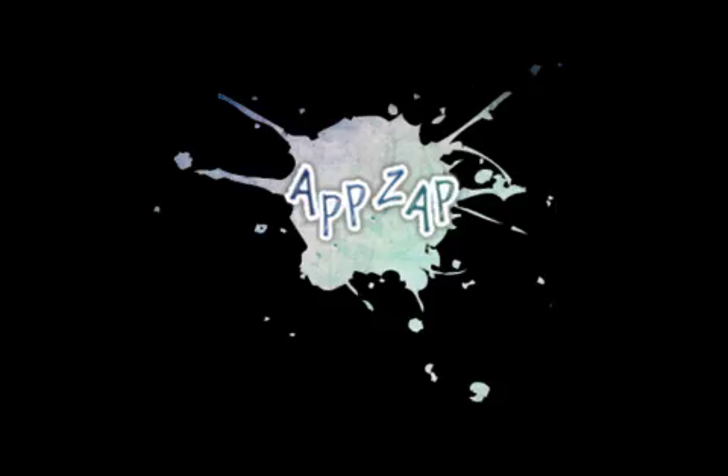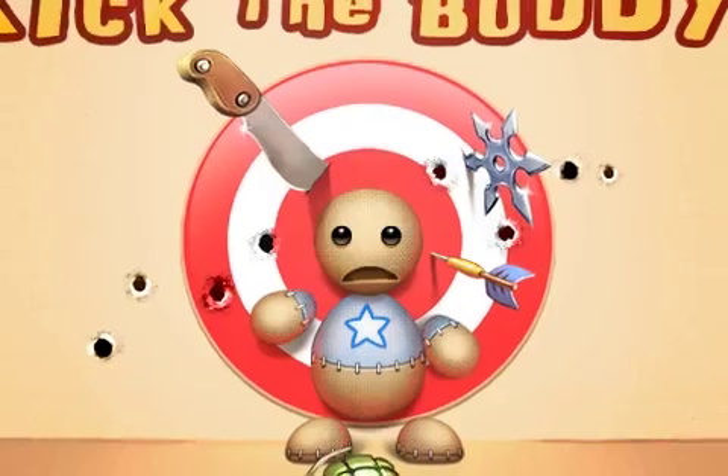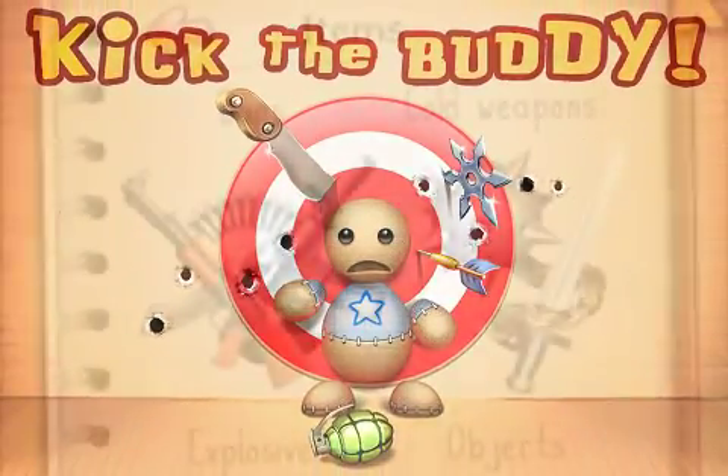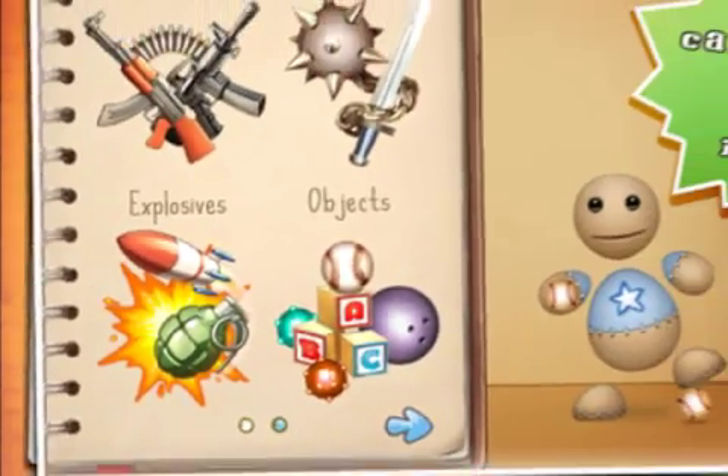AppZap is pleased to announce the release of the updated version of Kick the Buddy, their de-stressing game for iOS devices. Gamers will take pleasure in a remarkably diverse set of weapons and ways of using them.